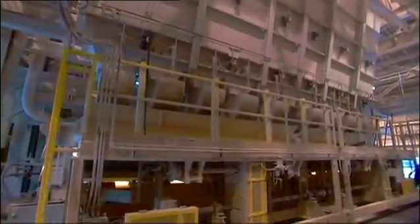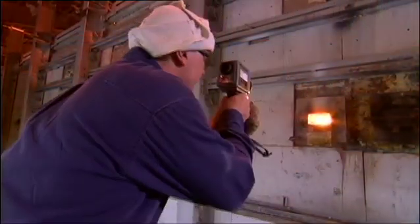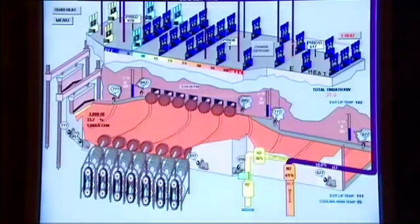The batch is then conveyed to an enormous furnace that reaches temperatures of up to 3,000 degrees. The heat transforms these raw materials into a liquid, which then floats across a molten bath of tin. In the tin bath, the glass spreads into a wide sheet or ribbon, where it is pulled and shaped into a precisely controlled thickness.